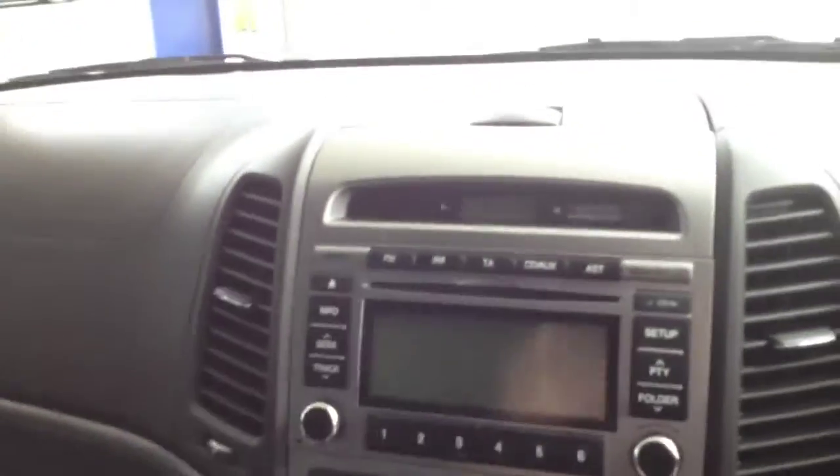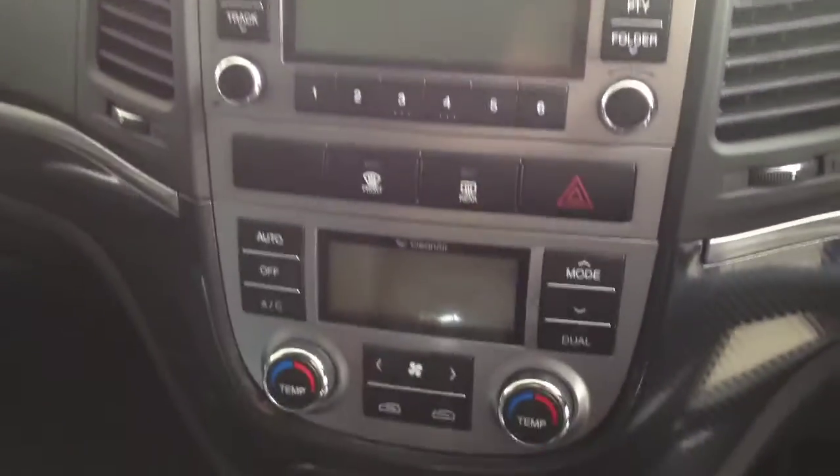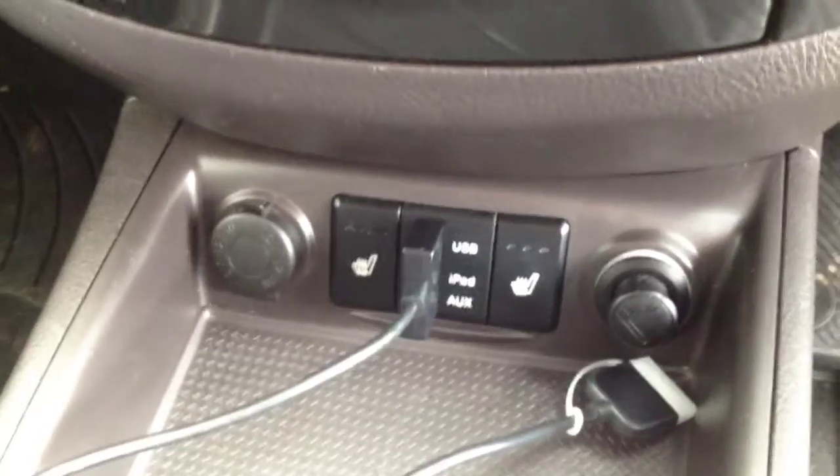Across at this side, just your radio there — standard radio with heating controls at the bottom. And then right down further down you've got your iPod connection, along with your heated seats as well.